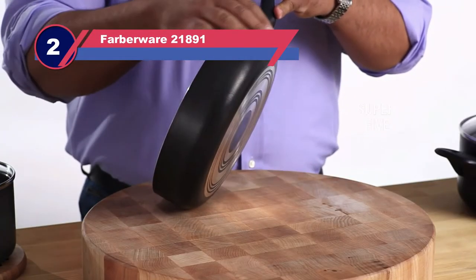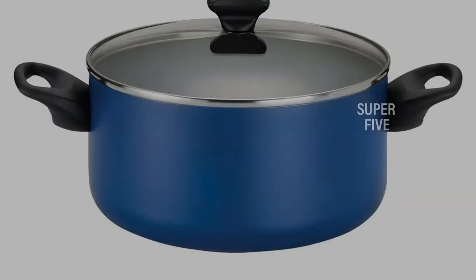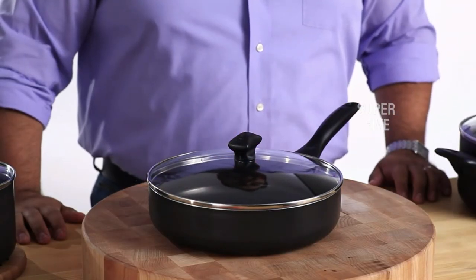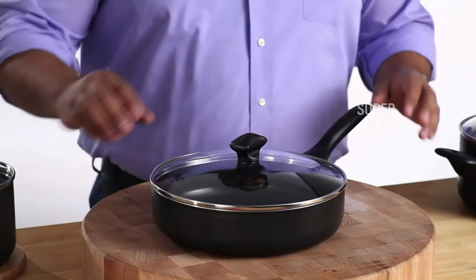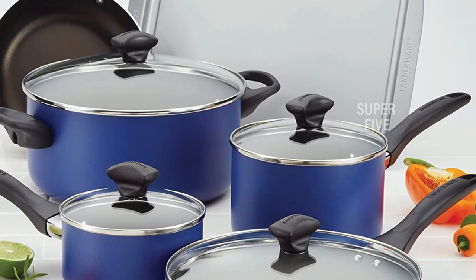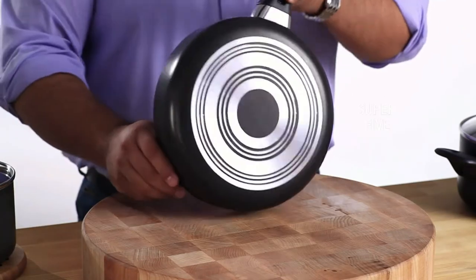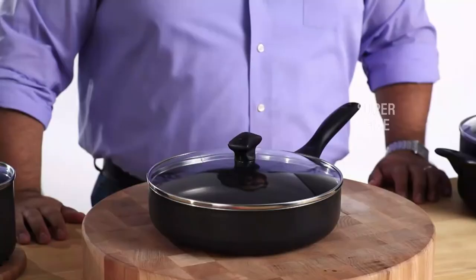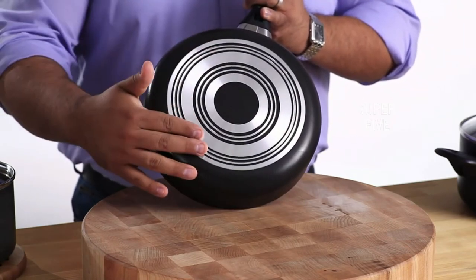Number two: Farberware 21891 Nonstick Cookware Set. Although this set is inexpensive, it offers great temperature consistency and fantastic nonstick performance. Omelets rolled out of the pans easily, sauces did not stick or scorch, and rice pilaf didn't stick or burn at all. There was a smell when the pans were heated for the first time, and if you're looking for a Teflon-free option, this set is not for you. The design is balanced and lightweight — testers noted the pieces feel cheap, but at only around $77 for a full set plus utensils and a baking sheet, it's a great value. The pieces are easy to clean, aside from some food sticking between the rivets.